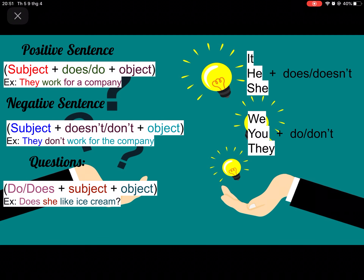For a positive sentence, here are some things you need to know. Subject plus do or does — it depends on the subject — and then plus object. Here is an example: They work for a company. They is the subject, work is the verb, and for a company is the object, which makes the sentence more complete and interesting.